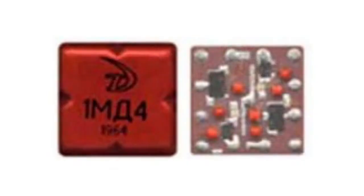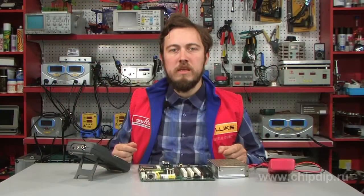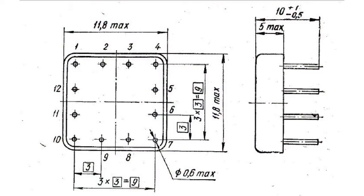The microcircuits of the Tropa series were the first microcircuits to be manufactured in the Soviet Union. They were created in 1965 by Zelena Rod Precise Technologies Research Institute in collaboration with the Electromechanics Research Institute.